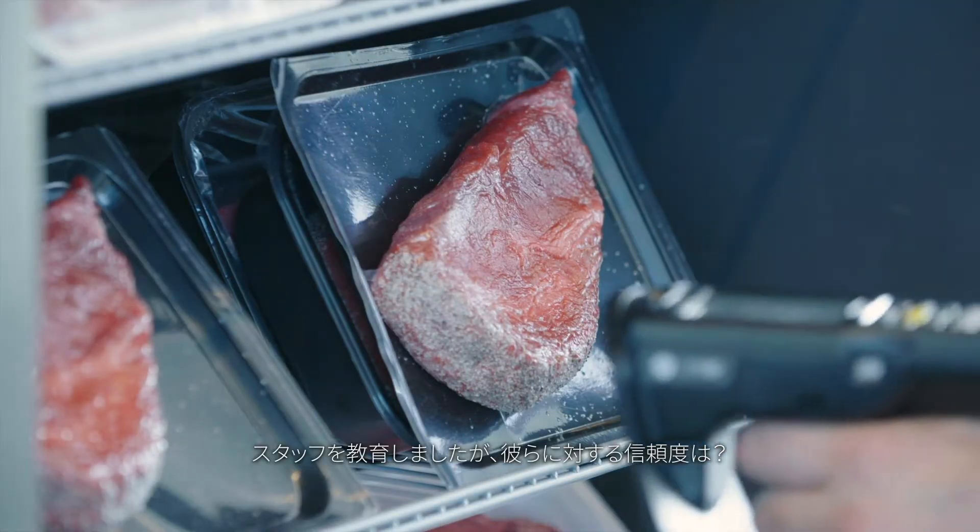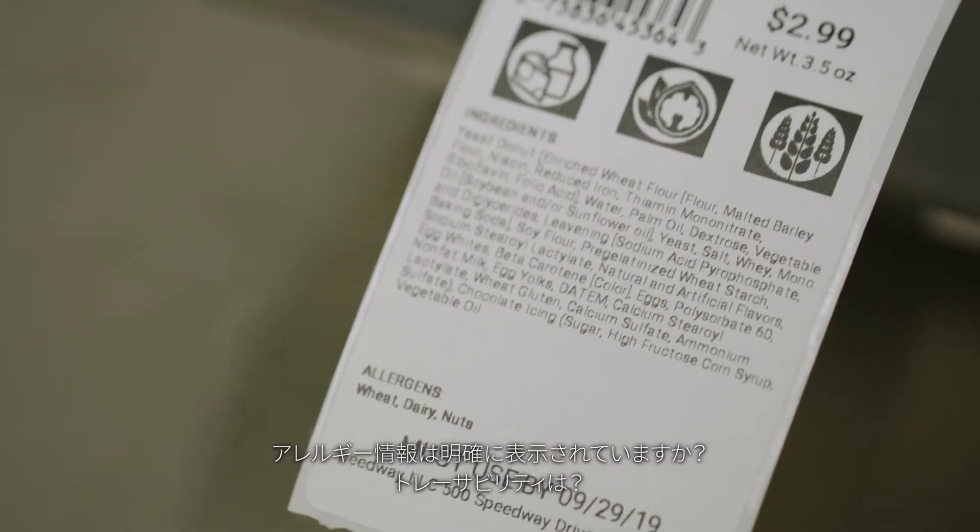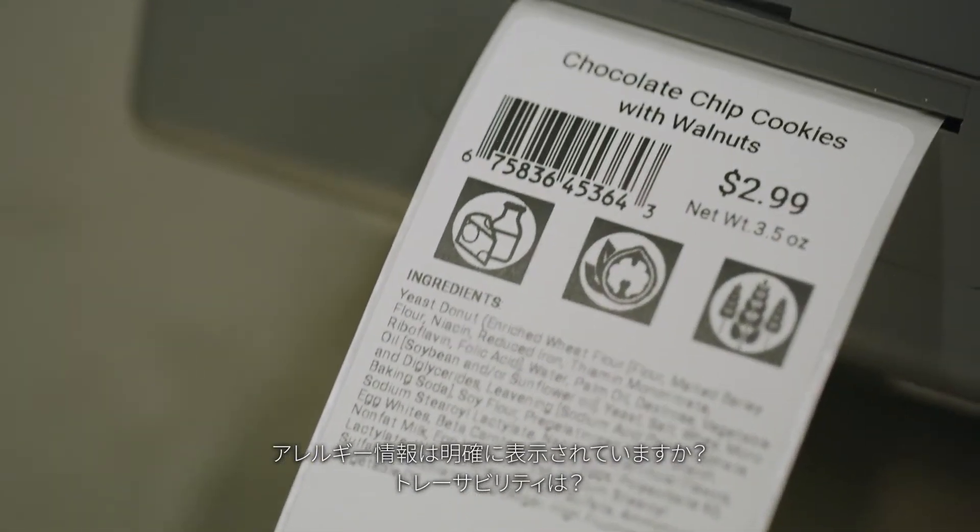The main areas for concern in the food supply chain are labor efficiency. You've trained your staff, but how reliable are they? Food safety. Is allergen information clearly displayed? What about traceability?